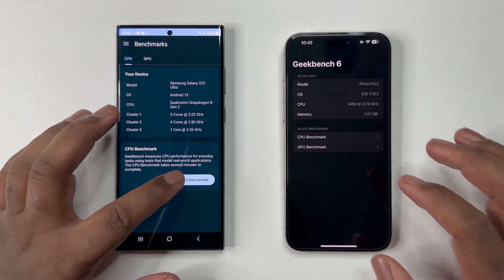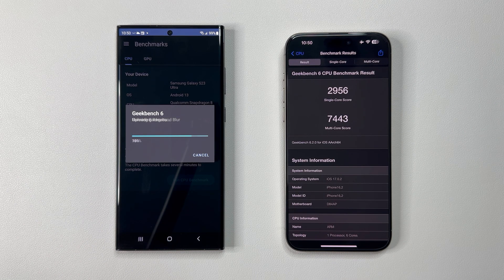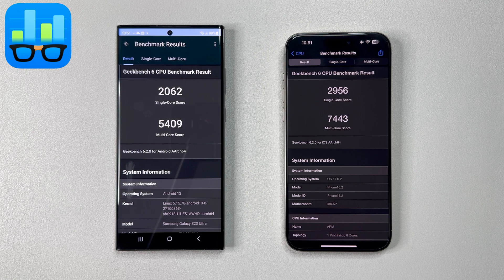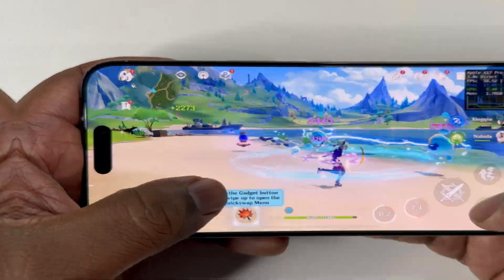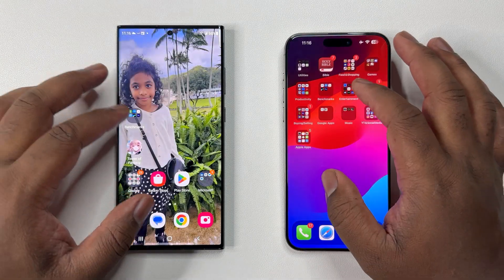Let's start with GeekBench 6, a CPU test. As expected, we're all aware of the CPU performance differences between the S23 Ultra and the 15 Pro Max. The real CPU competition will be the upcoming Snapdragon 8 Gen 3 phones releasing in December to January. But here, there's a huge gap in both single-core and multi-core scores — roughly a 40% performance improvement with the iPhone. This explains how the 15 Pro Max beat the S23 Ultra in my recent Genshin Impact FPS test, as Genshin is a CPU-bound game. The iPhone wins this first round.